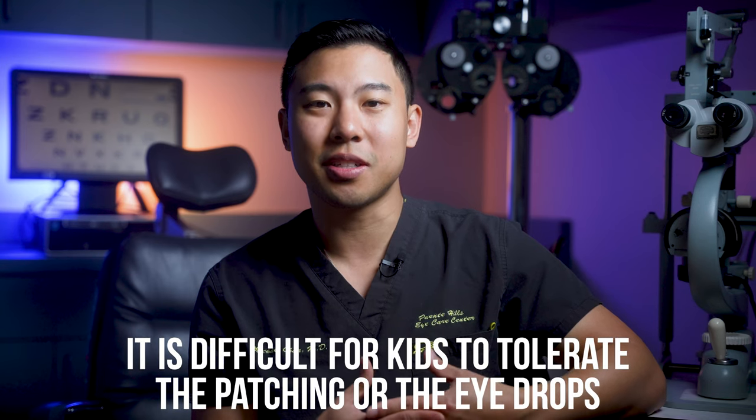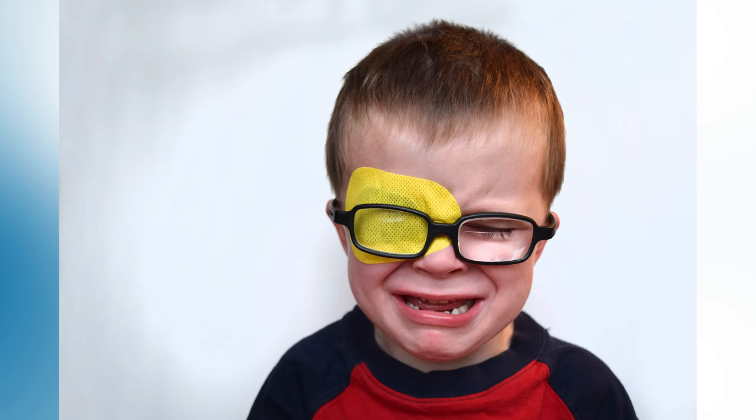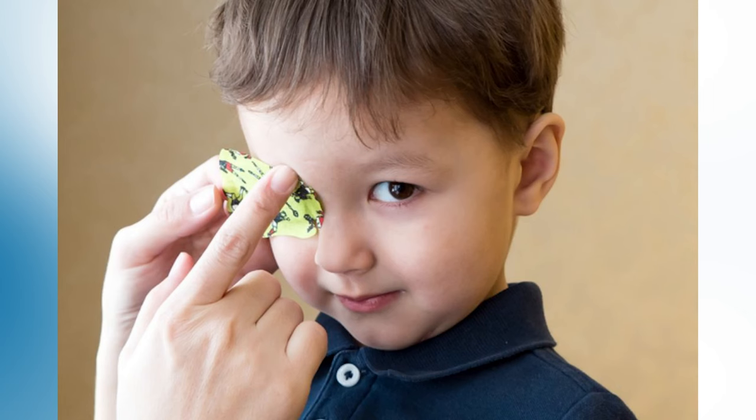Although both patching and atropine have been shown in multiple studies to be very effective in treating amblyopia, the problem I most often hear about when talking with families is how difficult it is to get the kid to actually tolerate the patching or the eye drops. In many cases it's very challenging and uncomfortable for both the child and the parent, and often the parent and child give up after fighting each other for hours each day. There are some good adhesive eye patches that work pretty well, but oftentimes children quickly rip off the eye patch. So when we consider our current standard of care, we see that there's still plenty of room for improvement.